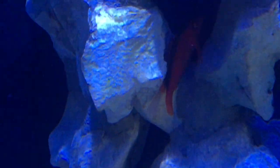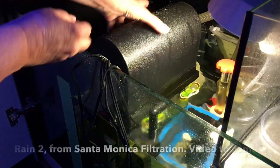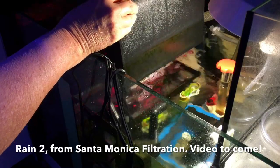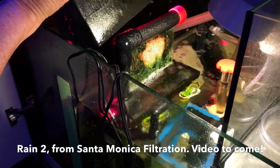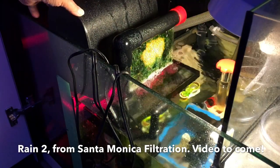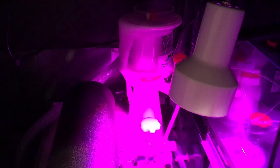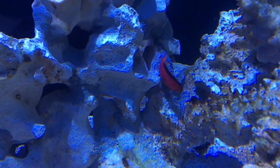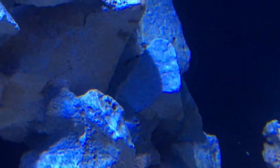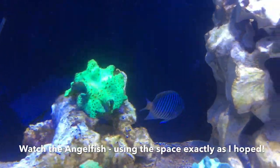Here we have the flame hawkfish finding his way around. This algae scrubber saved my tank because the skimmer was not skimming. If you saw my other video about the DIY skimmer stand turned refugium, you'll know I had nothing but overflow from that thing for a solid four weeks. So the algae scrubber was the savior.